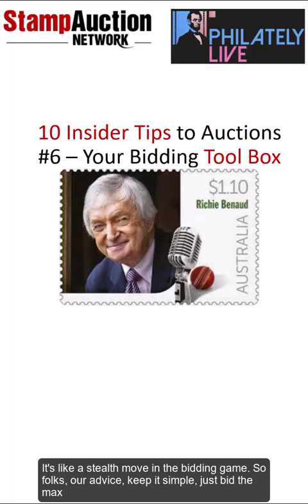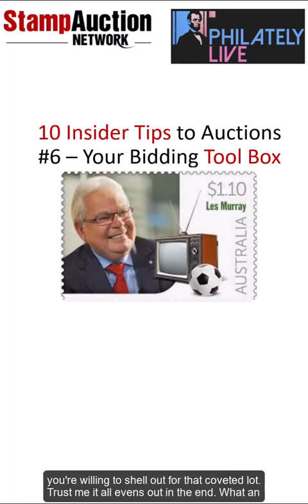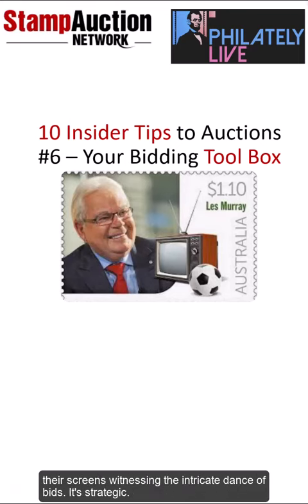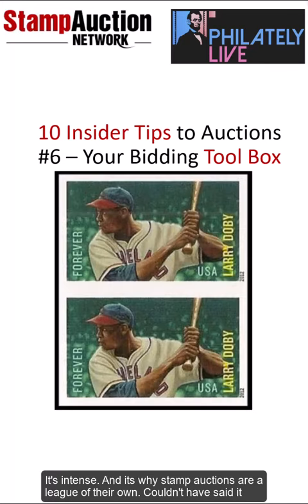Our advice? Keep it simple. Just bid the max you're willing to shell out for that coveted lot. It all evens out in the end. What a nail-biter we've got here, folks. Stamp enthusiasts worldwide are glued to their screens, witnessing the intricate dance of bids. It's strategic, it's intense, and it's why stamp auctions are a league of their own.